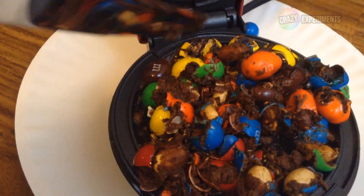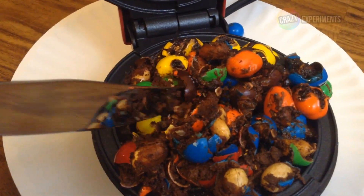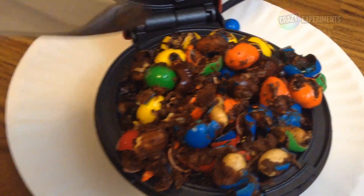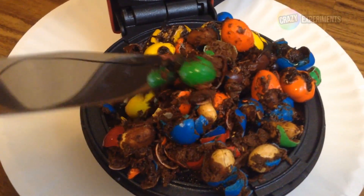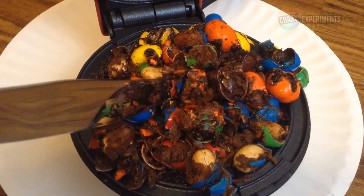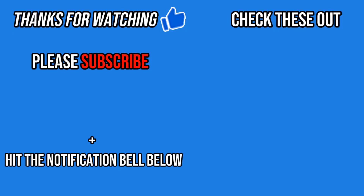Alright. Well, debating on whether or not I should eat this. Let me know in the comments if I should eat this — yes or no. Catch you next time. Bye.